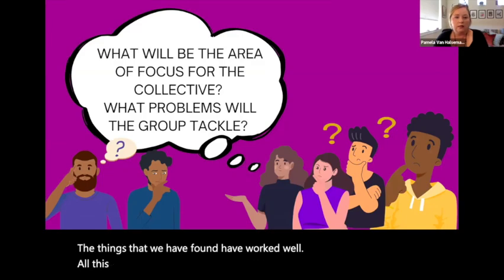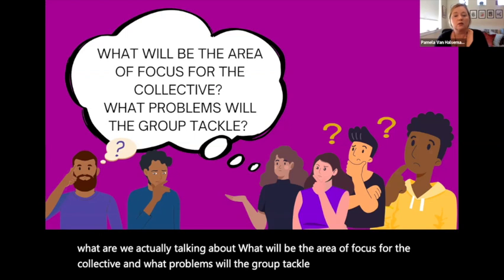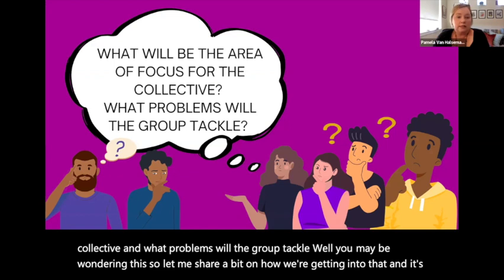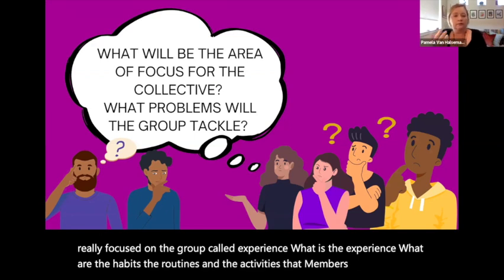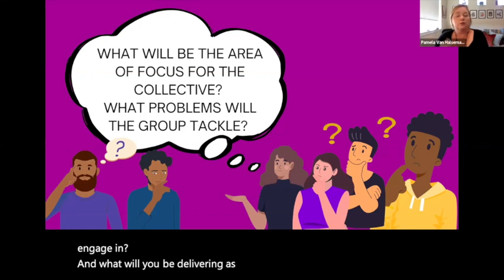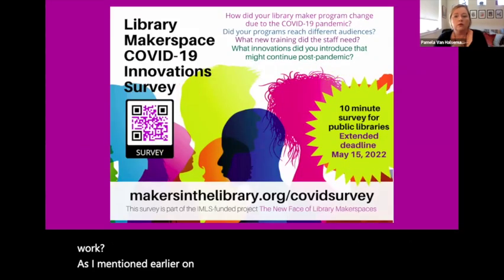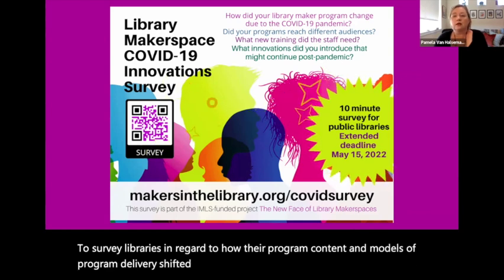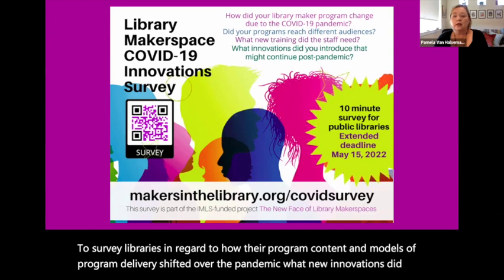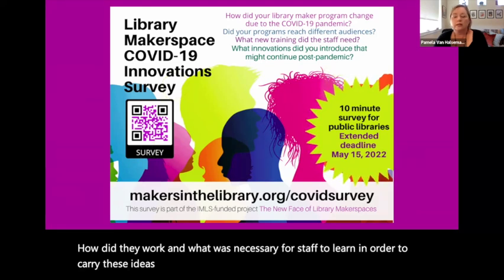All this talk of building an organization, but what are we actually doing and what are we actually talking about? What will be the area of focus for the collective, and what problems will the group tackle? The experience group is focused on what habits, routines, and activities members will engage in and what we will be delivering as a collective to the realm of library maker work. As I mentioned, one of the goals was to survey libraries regarding how their program content and models of program delivery shifted over the pandemic, what new innovations they tried, how they worked, what staff needed to learn, and whether these programs will continue post-pandemic.